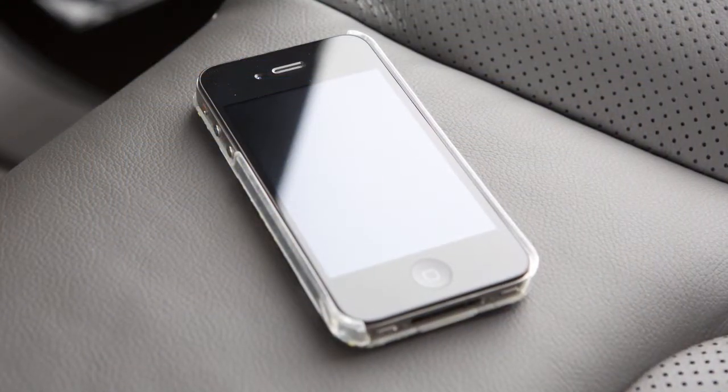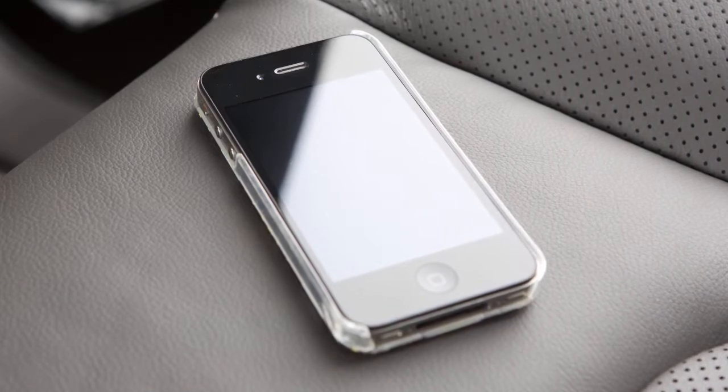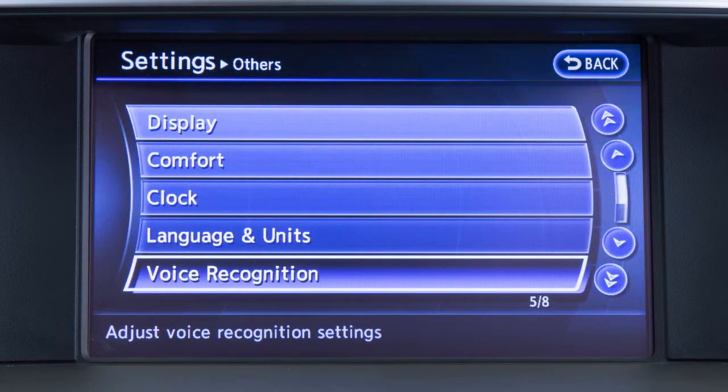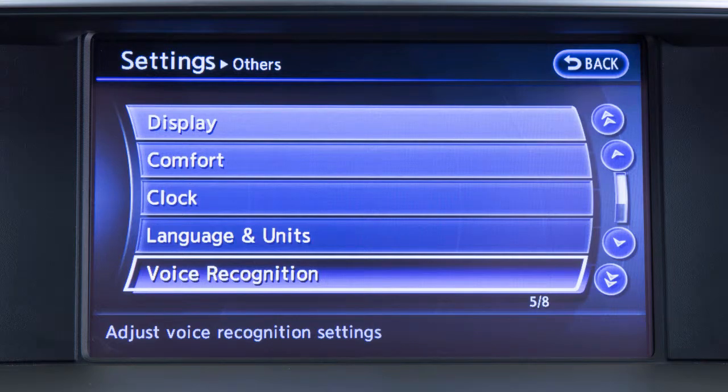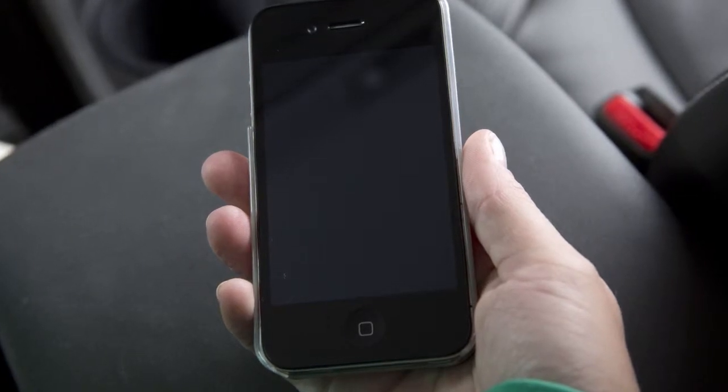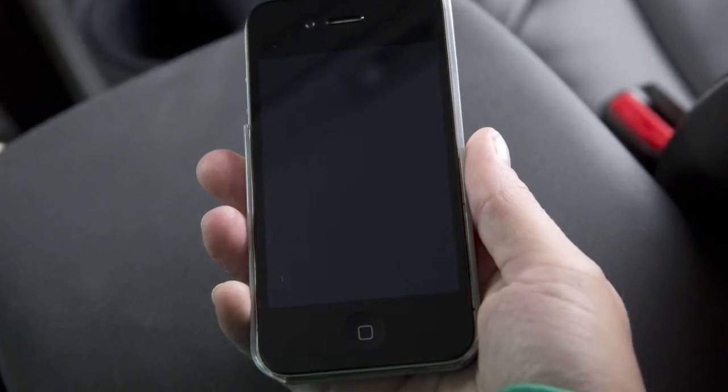Up to 1,000 entries can be automatically transferred to the vehicle. These entries can be accessed by touching phone book on the phone main menu screen. The voice recognition system assigns tags to these entries for voice command dialing. The entire transfer process can take up to five minutes to complete, depending on the size of the handset phone book.